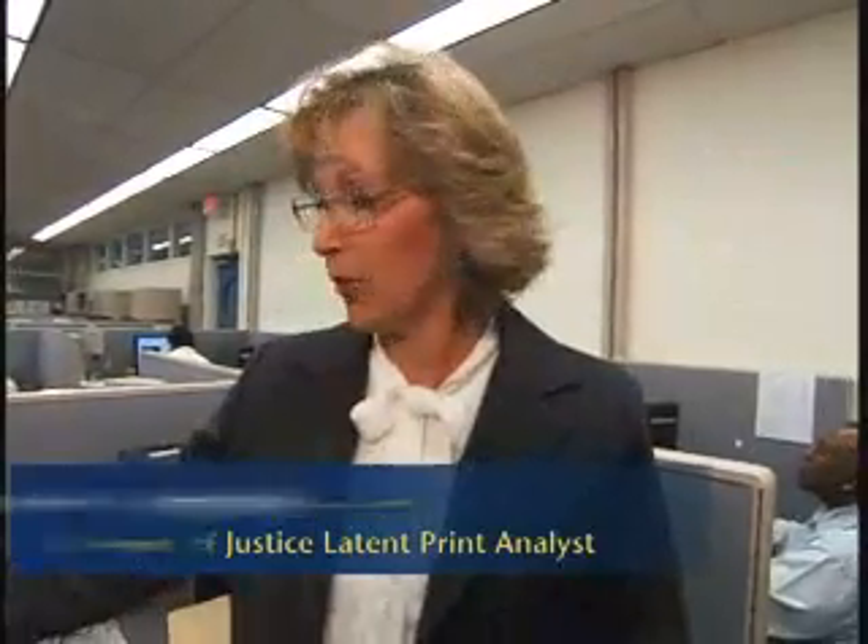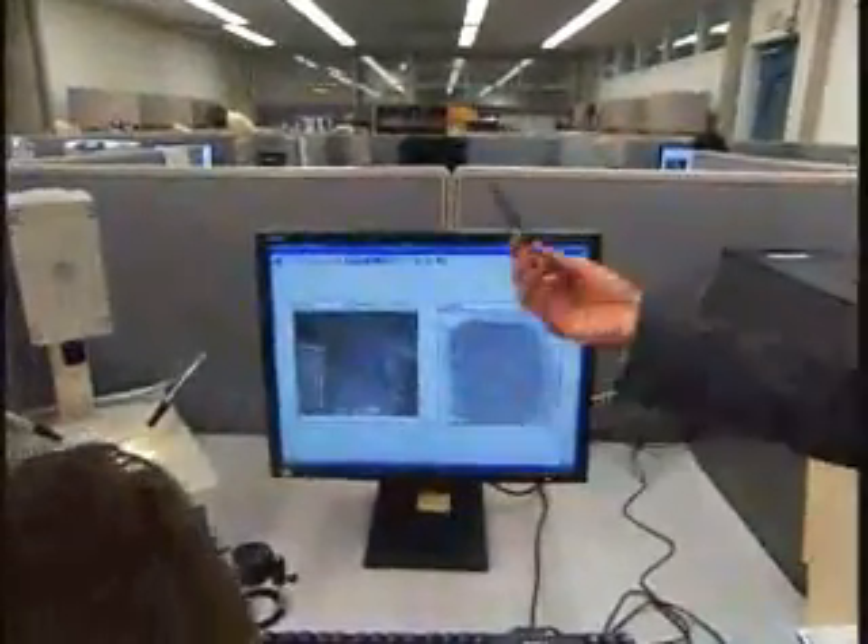Could this have been done without a computer? Absolutely not, because we didn't have all ten prints. We only had a single print from a crime scene, and we didn't know what hand it came from, what finger, the sex, the race. So in order to search a print like that against 80 million prints, it would take a lifetime.